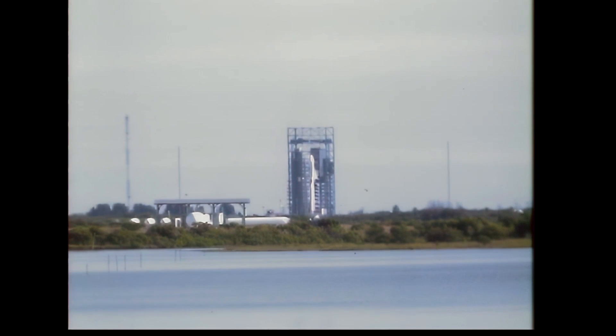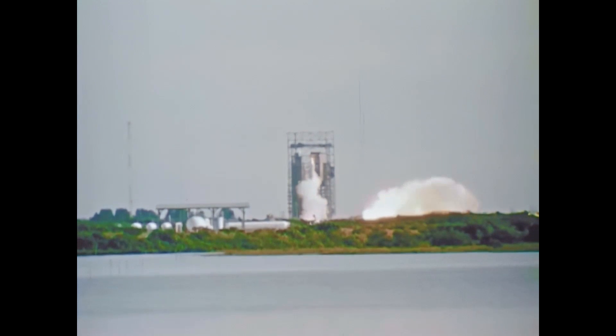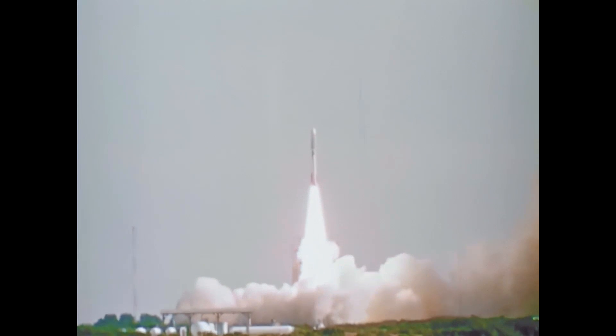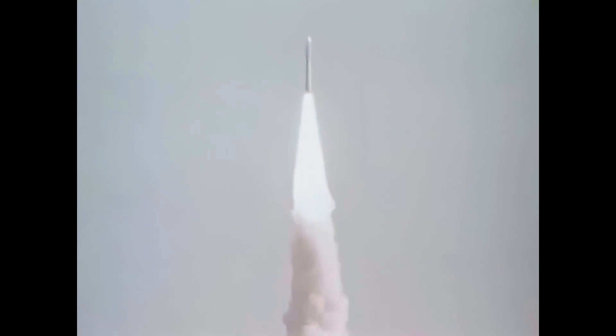I'm going to show you how to do it. 5, 4, 3, 2, 1 — we have ignition, and we have liftoff. We have liftoff of the Titan Centaur carrying the first of two Voyager spacecraft to extend man's senses farther into the solar system than ever before.